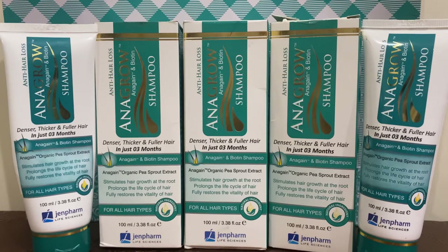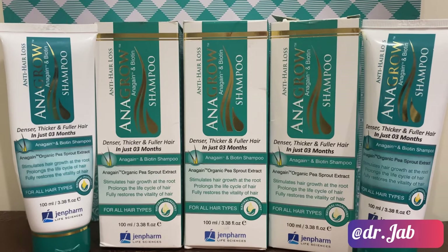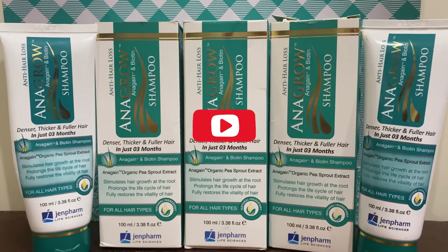This shampoo is recommended for those who have hair loss, but make sure to use a good conditioner with it. That's what I experienced with this shampoo. Please subscribe to my YouTube channel and follow me on Instagram as well. I'll see you in my next video — thank you so much for watching.